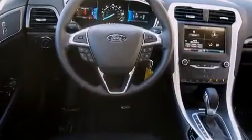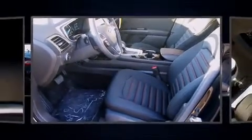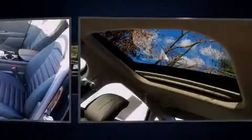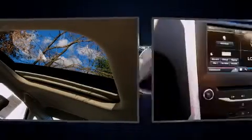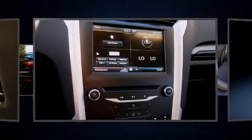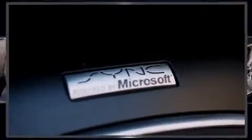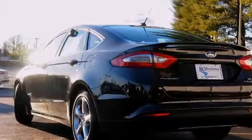Ford prioritized fit and finish as evidenced by front and rear reading lights, one-touch window functionality, variably intermittent wipers, a built-in garage door transmitter, a trip computer, front dual-zone air conditioning, and remote keyless entry. For drivers who enjoy the natural environment, a power moonroof allows an infusion of fresh air.